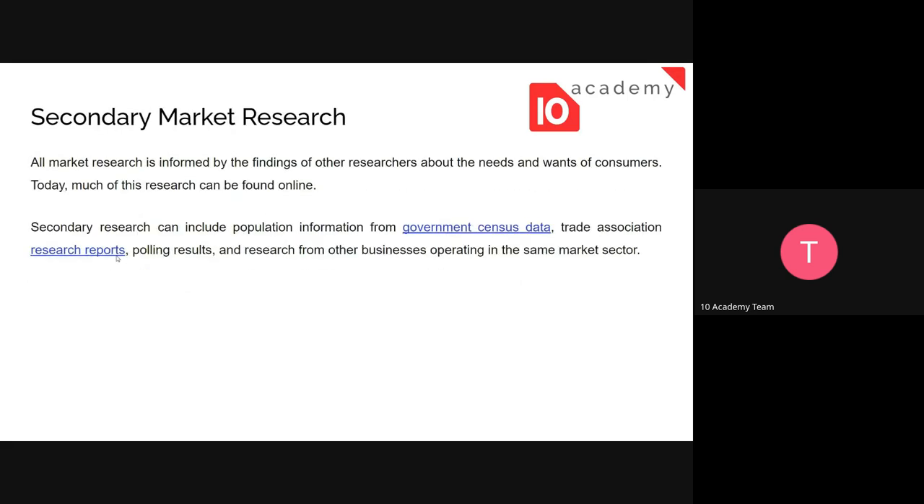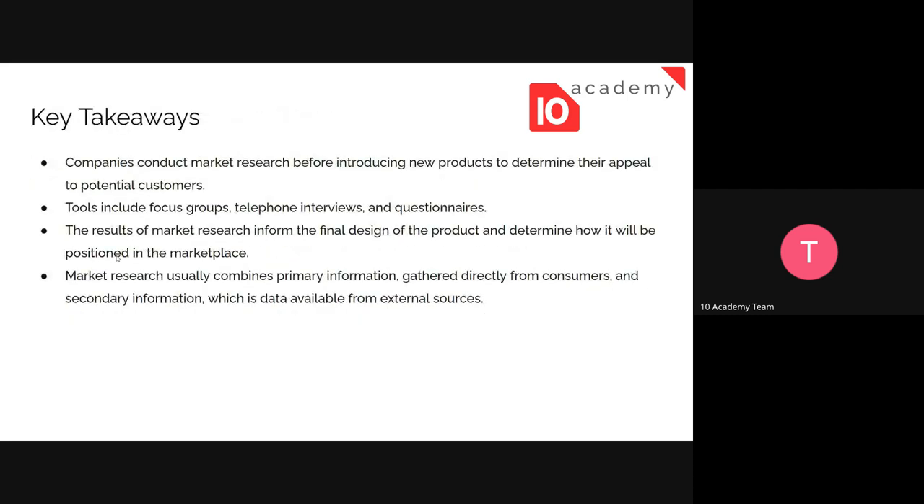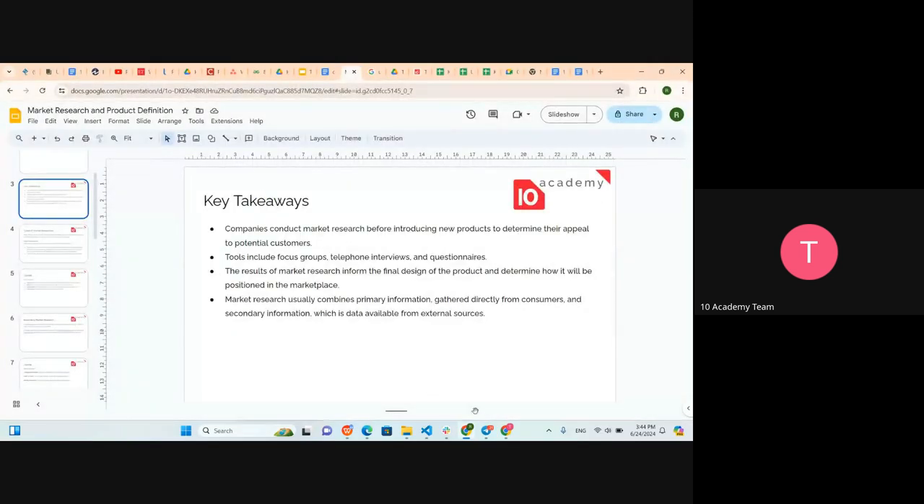Secondary research is done using existing market reports, previously published reports, online resources, and industry publications. So we can conduct market research using both primary and secondary methods. The overall aim is to gather information about whether the product we have will succeed in the market and whether it will be wanted or needed by the target group.